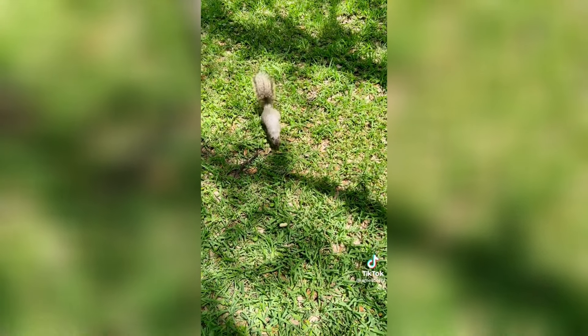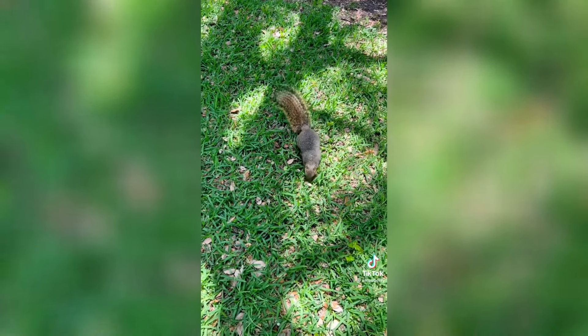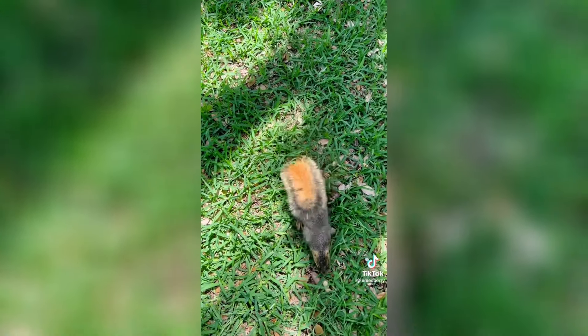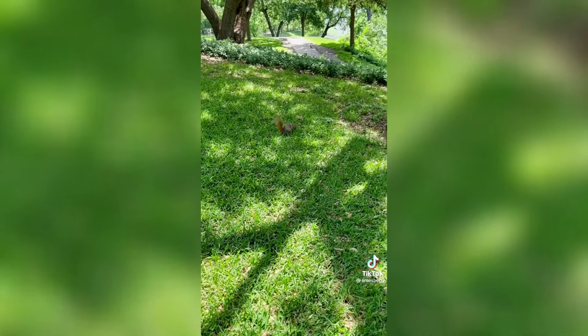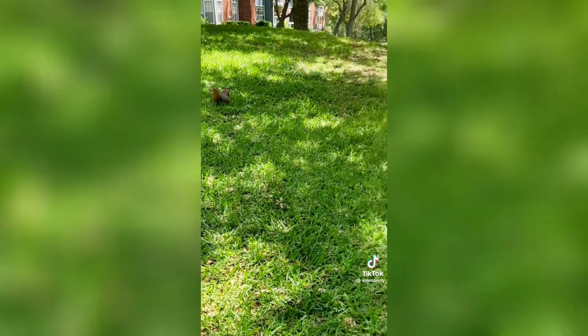And closer. Come on. And closer. And closer to you. When they grab the peanut, I always like to kind of sit and hang out while they eat it so they see that I'm not a threat. They're not right next to me, but they're all eating now.